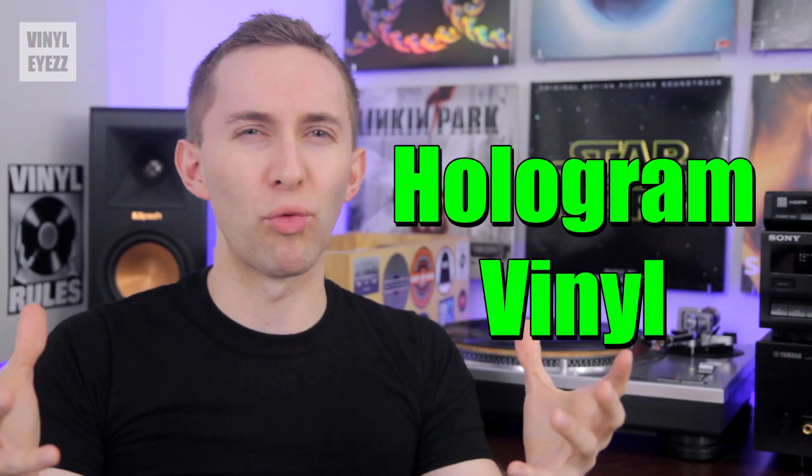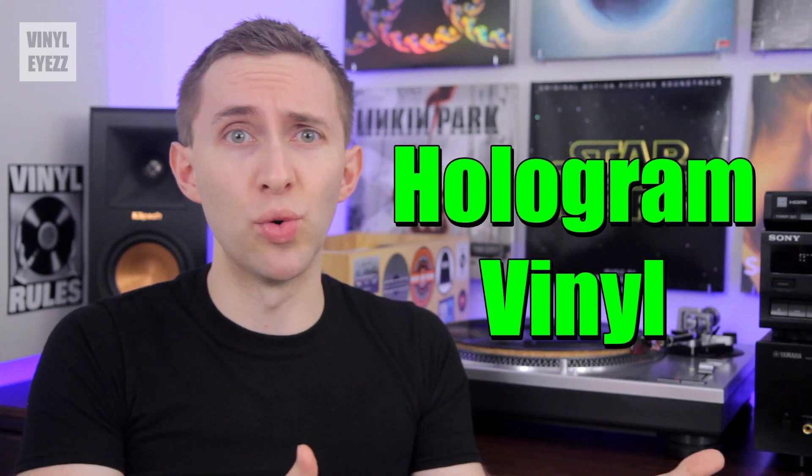Have you guys heard of hologram records? They sound cool, but what exactly are they and how do they compare to normal records? Today we're going to find out.